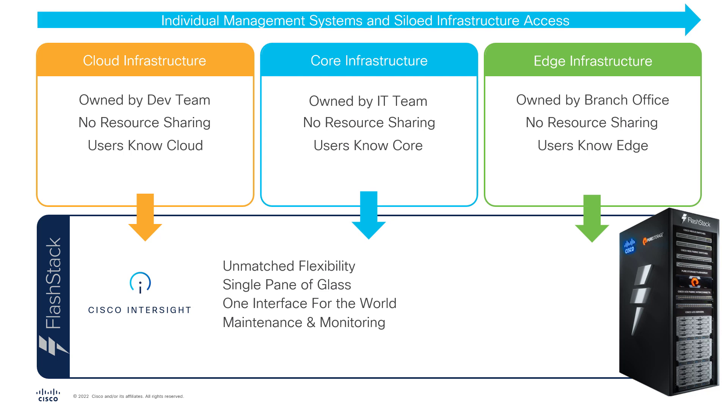You can manage and maintain the entire global infrastructure from one place. You can check issues on the servers, verify the storage performance, and upgrade system firmware with a simple click of a button.